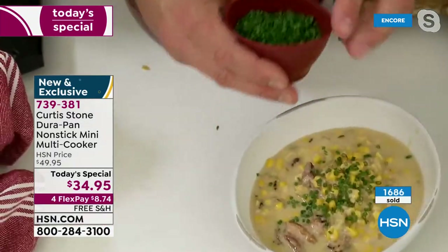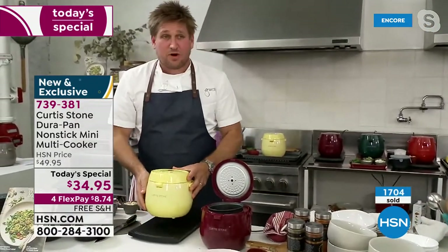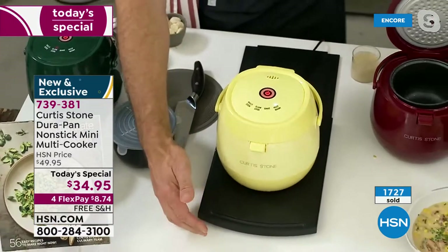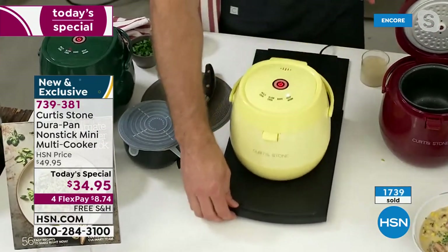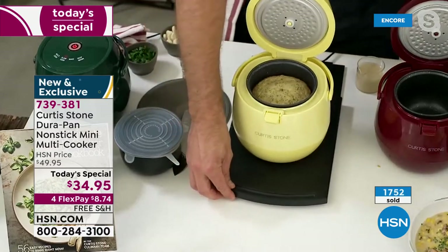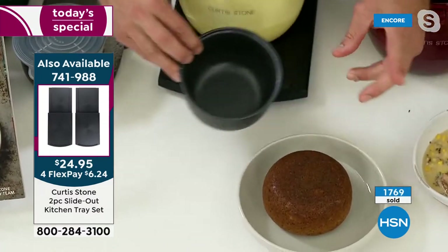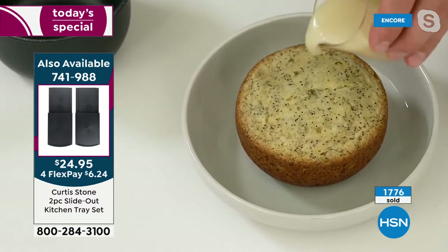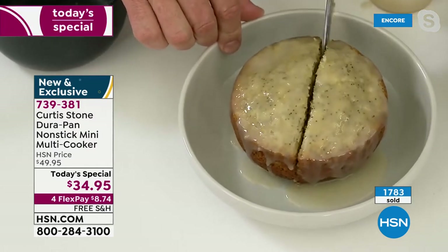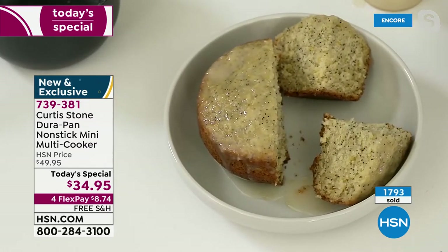Chef finishes his chowder with chives. He then reveals the mini multi cooker is sitting on a two-piece slide-out tray. He pulls the cooker out to demonstrate, then shows the baking function - he's made a poppy seed lemon cake. He turns it over with a little glaze - it would feed about four people. Simple and easy to use with endless options.